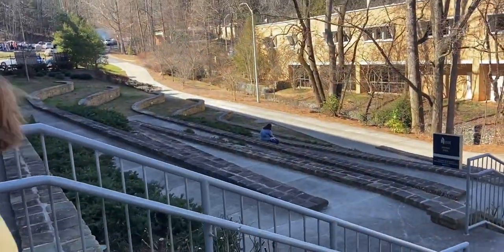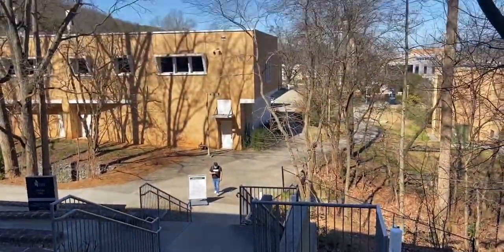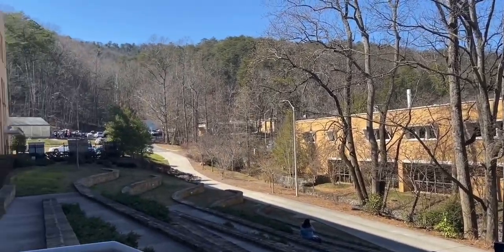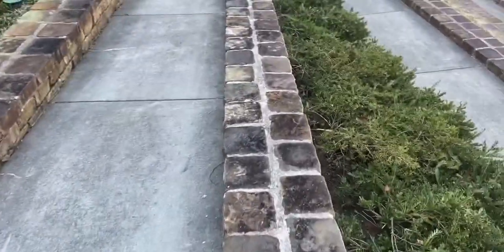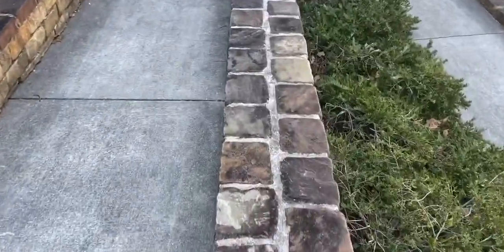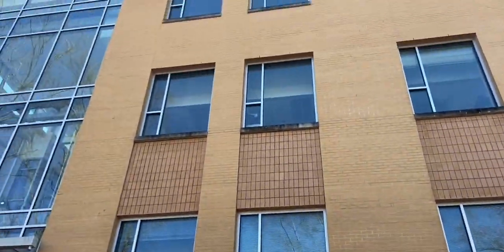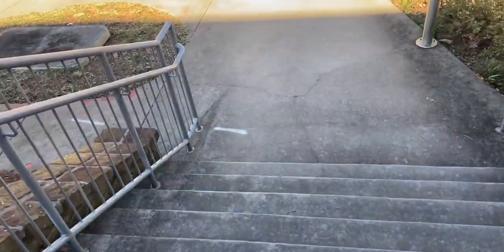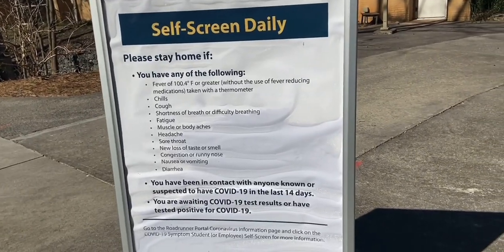You can sit here and study with a pretty view. Sometimes I'm just here contemplating whether I'll finish my degree before it finishes me. Also, we are required to have masks on on campus.